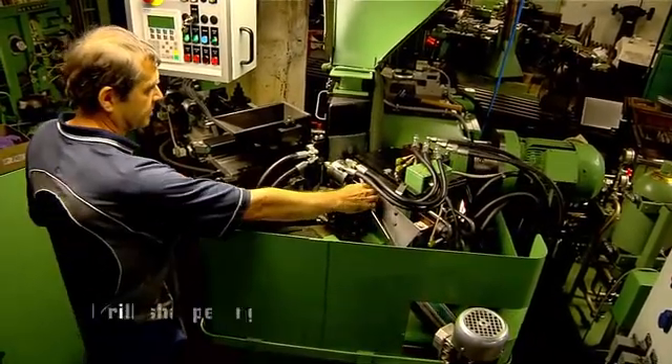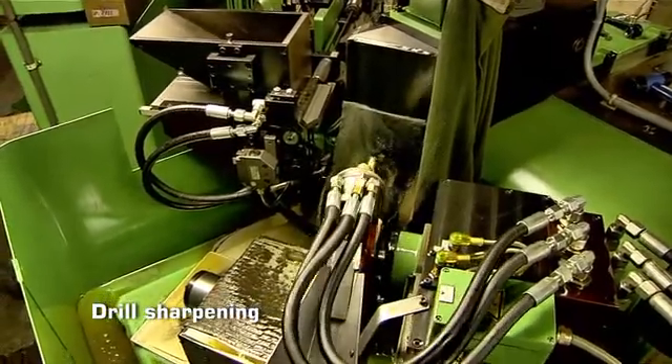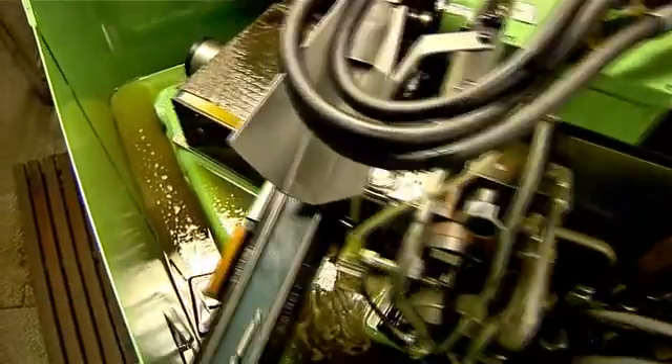Bigger diameter Stimset drills are sharpened by machine, which provides a precise cutting edge geometry of classic drills or NC spotting drills.